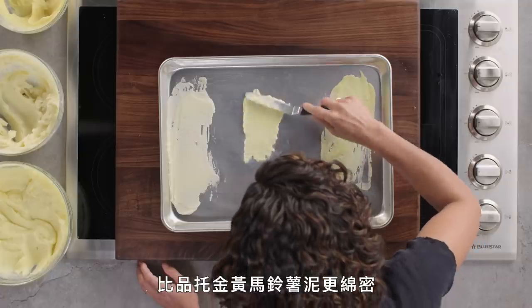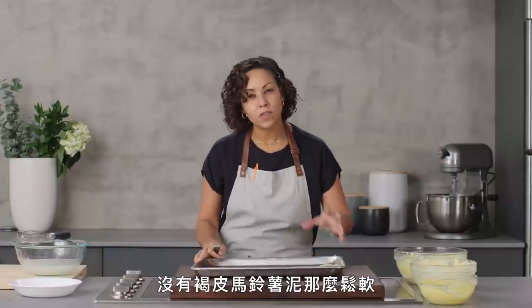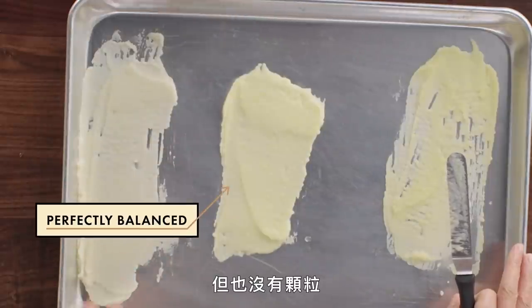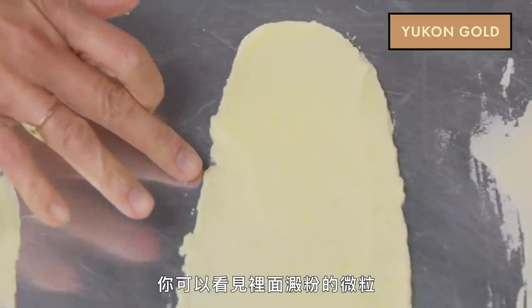Now for the Yukon Golds — much creamier than the Pinto Gold mashed potato. Not as fluffy and starchy as the russet, but also not gritty. The russet, as much as I love it, does have that kind of gritty, textured mouthfeel. With the Yukon Gold you can see some particles of starch in them, but not nearly as much as with the Pinto Gold.